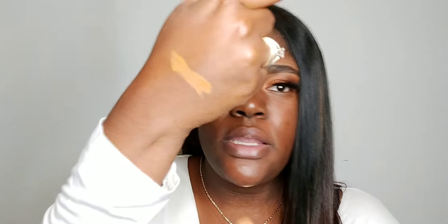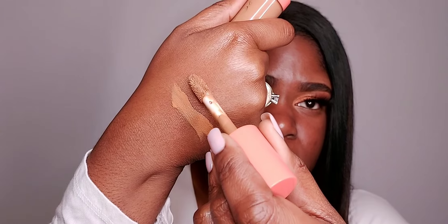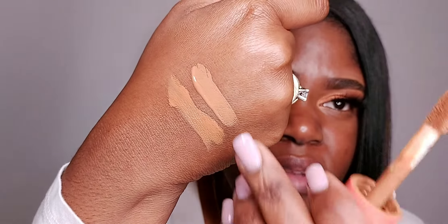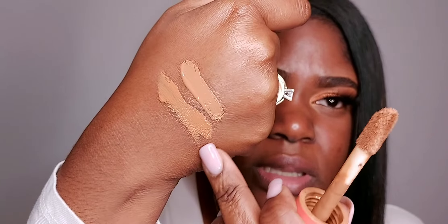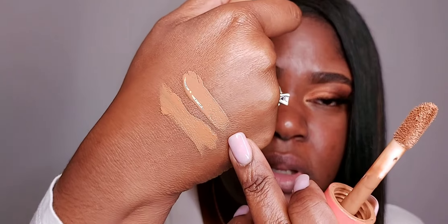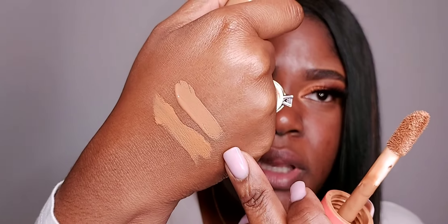I actually have a couple concealers here that I'm going to compare it to, so you guys can kind of help pick your color by comparing it to more common ones you probably have at home. The first one we're going to compare is the Juvia's Place I Am Magic Concealer in number 10. This one is definitely a little bit lighter and looks more yellow in undertone in comparison.